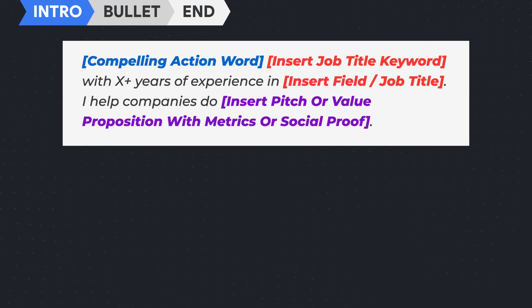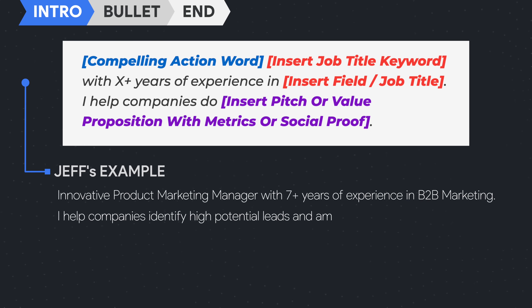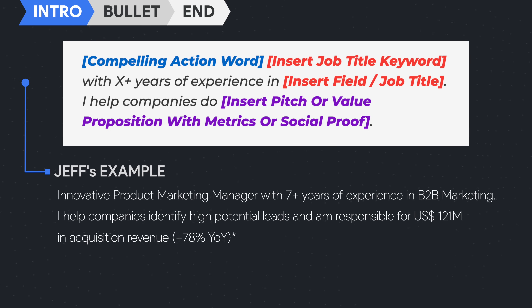Diving into the template for job seekers, we start off strong with an intro line that tells a reader what field you're in, how many years of experience you have, and the specific value you've brought to other companies. Applying this formula to myself, I might write something like: 'Innovative product marketing manager with seven-plus years of experience in B2B marketing. I help companies identify high-potential leads and I'm responsible for 121 million U.S. dollars in acquisition revenue, representing a 78% growth year on year.'